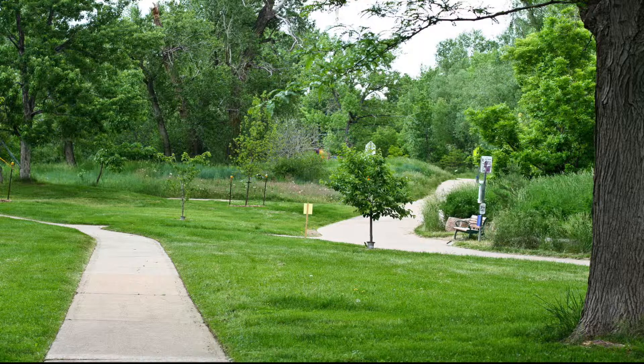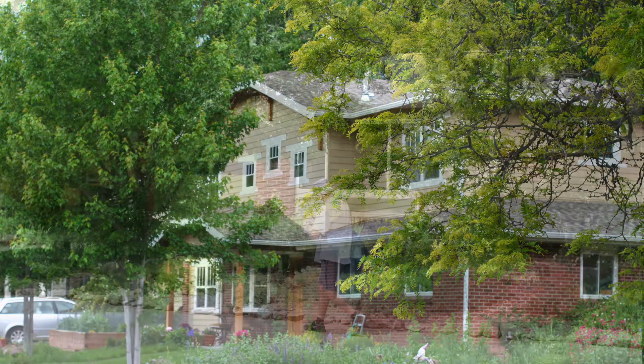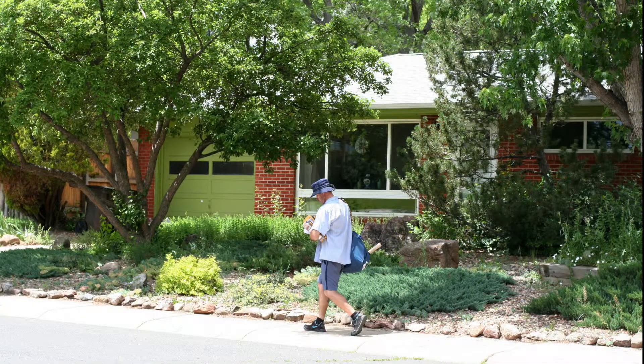If you are looking for an affordable place for your family to live in Boulder, Martin Acres is definitely the place for you. Many of the houses were built in the 1950s and 60s and it is often possible to find good deals. Prices often start in the low 300s, which is considerably more affordable than the homes in many other Boulder neighborhoods.